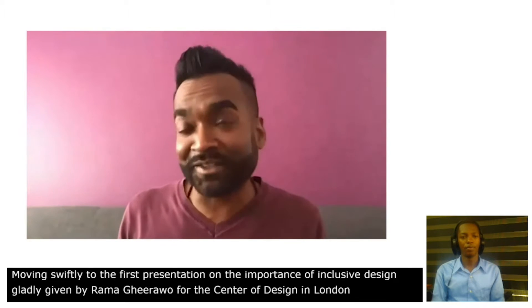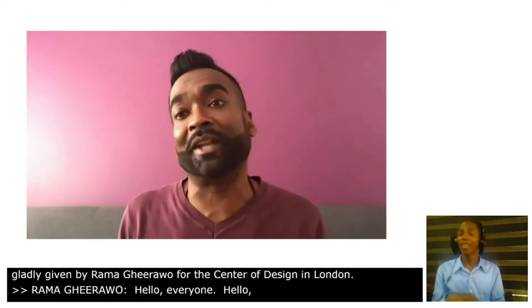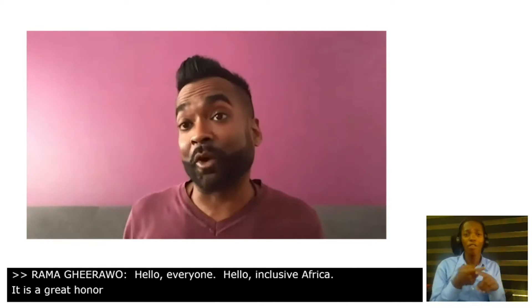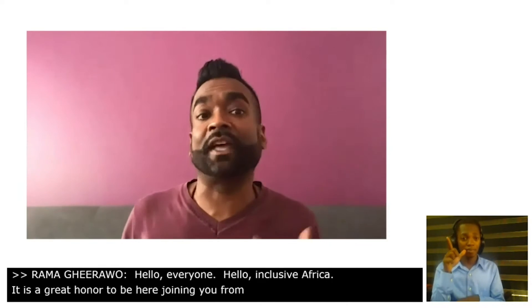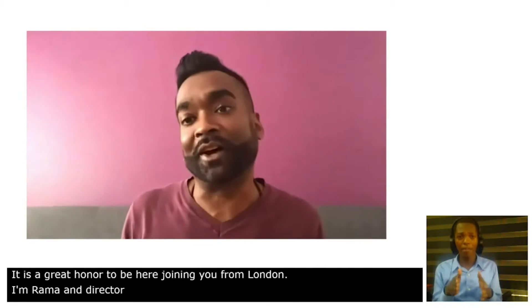Hello everyone, hello Inclusive Africa. It's a great honour to be here joining you from London. My name is Rama, I'm the director of the Helen Hamlyn Centre for Design at London's Royal College of Art.